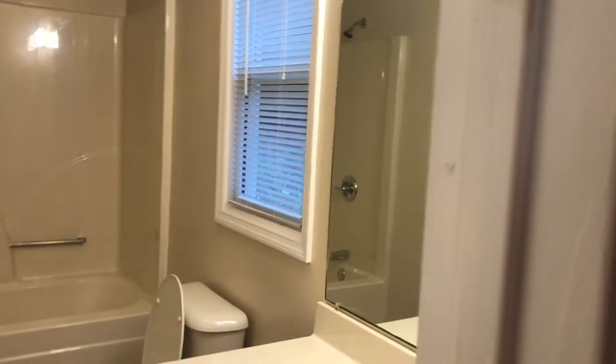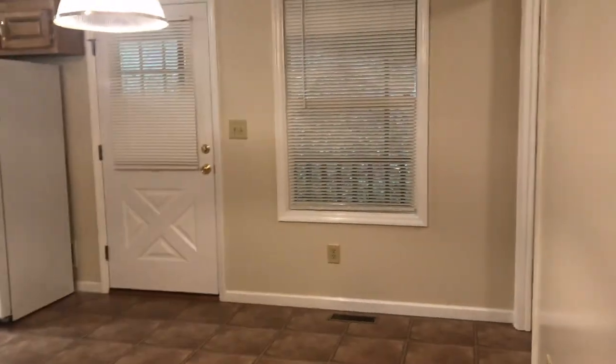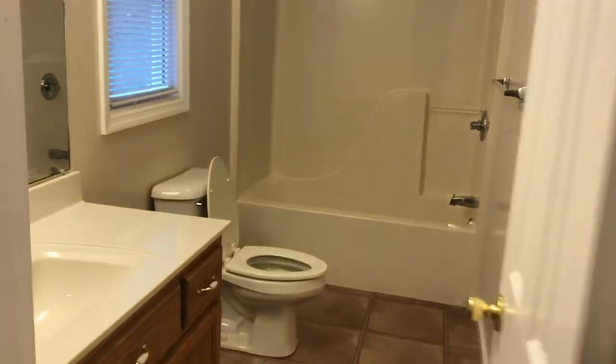The other bedroom does not have a walk-in. Going back out to the great room or the living room — kitchen, dining, back door, laundry over in that corner. Coming into bedroom number two, which is a little bit smaller. It does not have a walk-in; it just has a regular closet, but it does have its own bathroom. So I guess guests would come in here too.